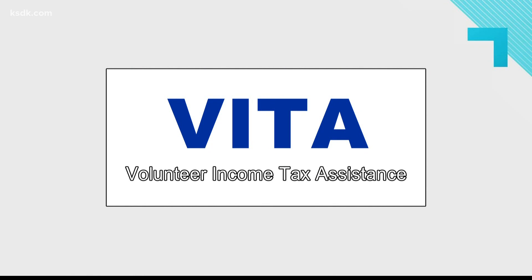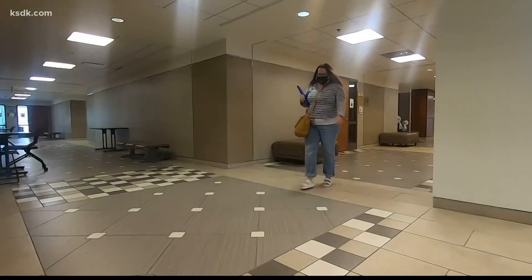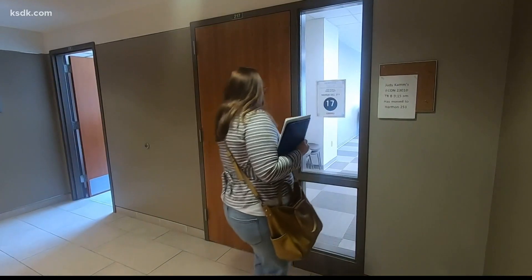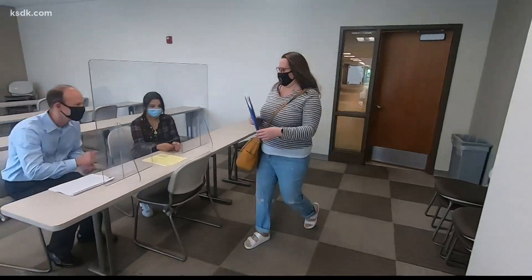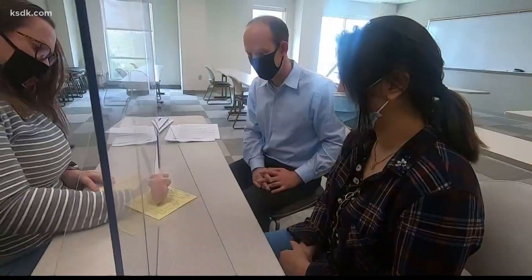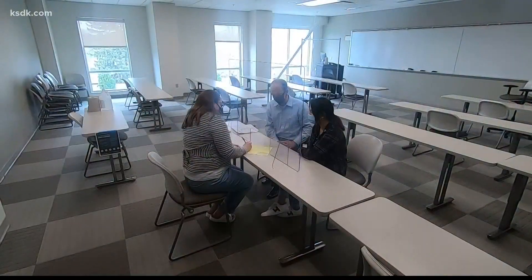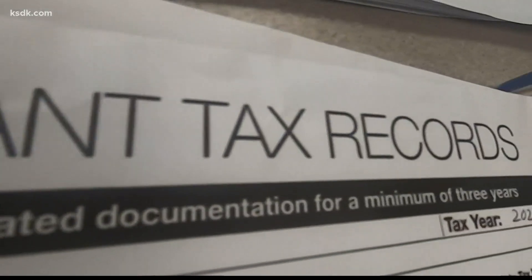One example of the real experience that our students get would be the VITA program. VITA stands for Voluntary Income Tax Assistance. It's an IRS-endorsed or sponsored program which helps community members generally earning less than $57,000 in income that may not otherwise be able to go out and get their income taxes done. A lot of our accounting students will volunteer and have an opportunity to engage with real community members and prepare real-life tax returns to get experience for their job after school.